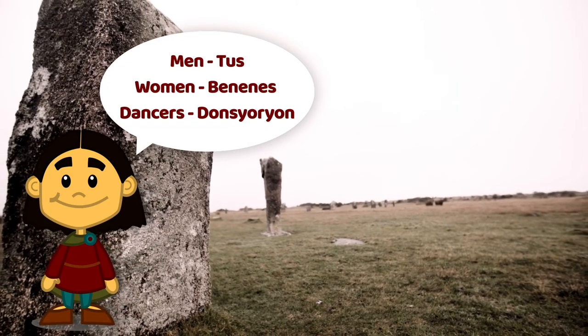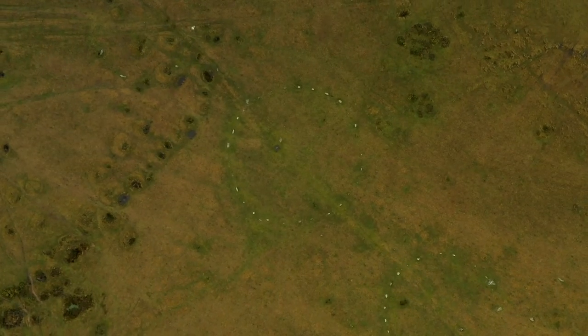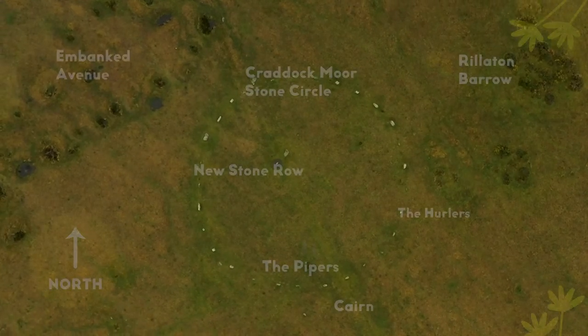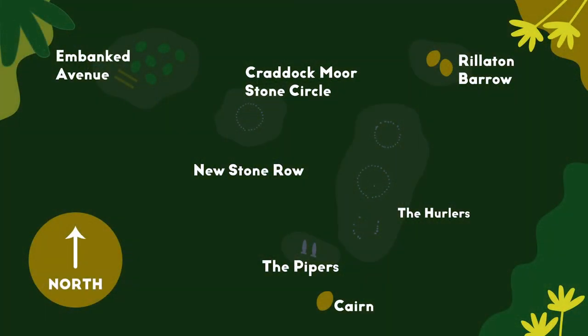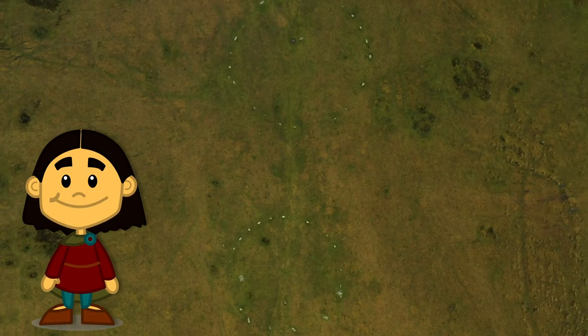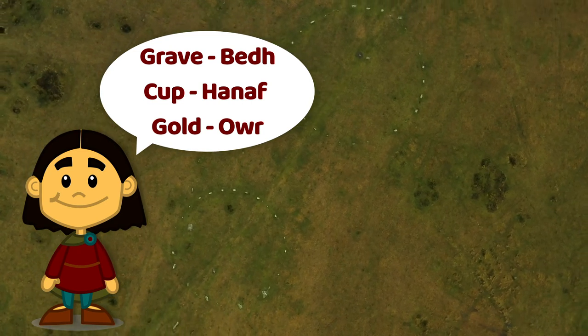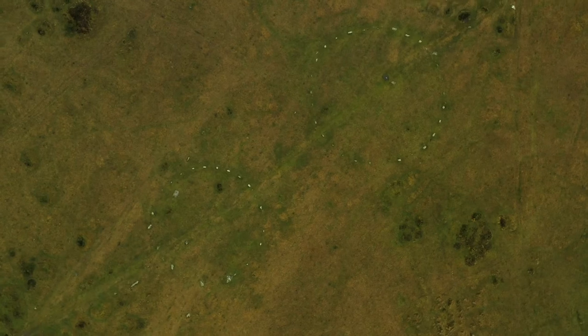The Merry Maidens were dancers turned to stone for dancing on a Sunday. If we look at the circles from above, we can see that they line up with other aspects of the landscape. The circles are grouped in a line running northeast to southwest. Drawing a line through the centres of the two northern circles lines up with the nearby Rilleton Barrow — the grave of a Bronze Age person, which when first excavated in 1837 contained an amazing gold cup, now in the British Museum, with a replica in the Royal Cornwall Museum.